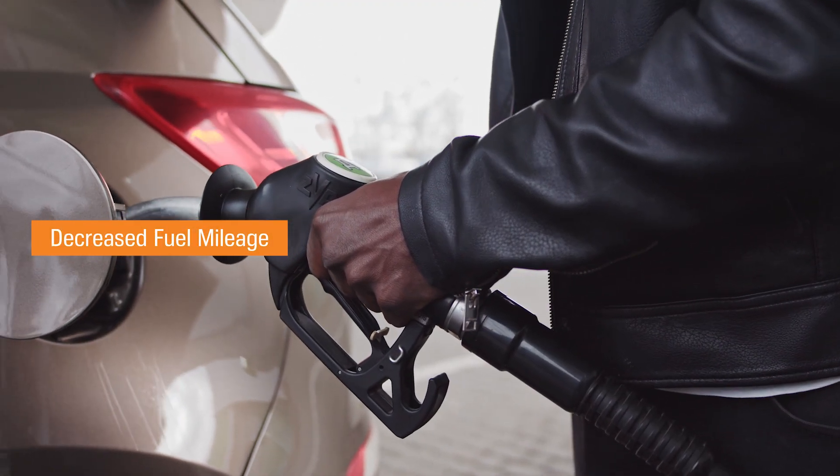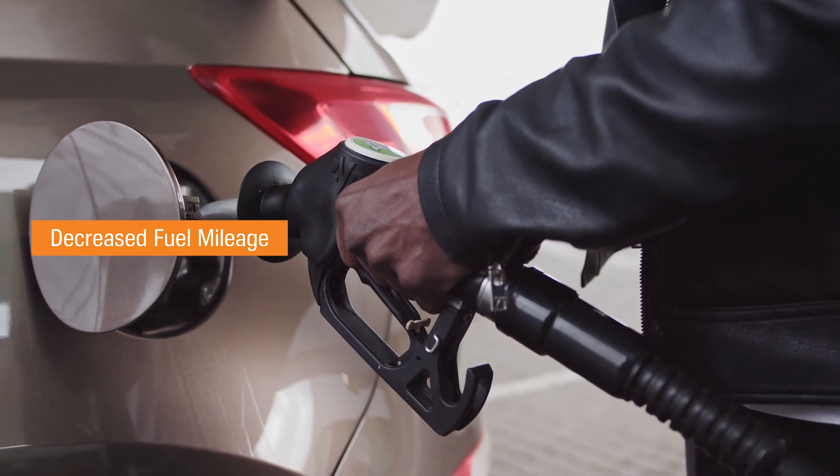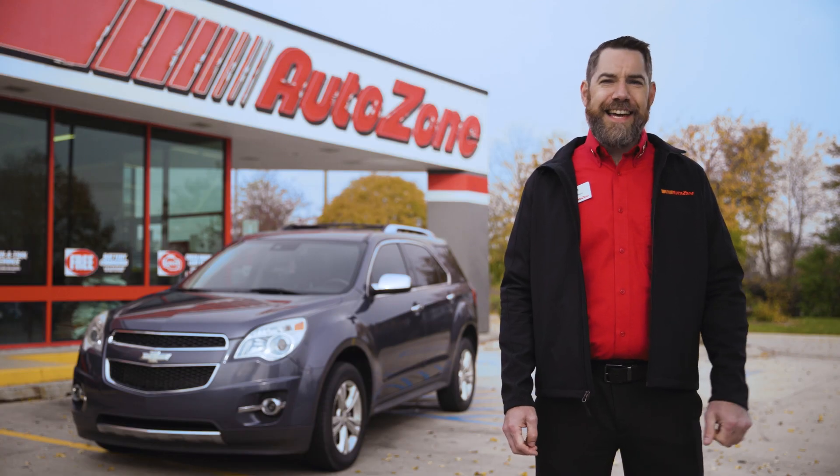Decreased fuel mileage: low gas mileage is a subtler sign of worn spark plugs. For more tips and advice, like and subscribe below.